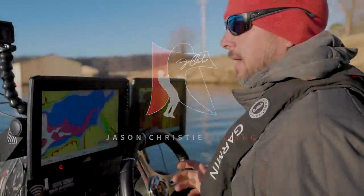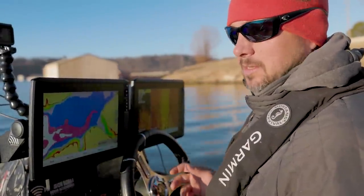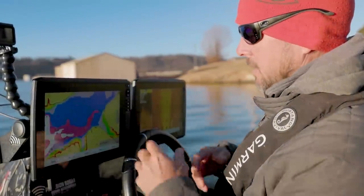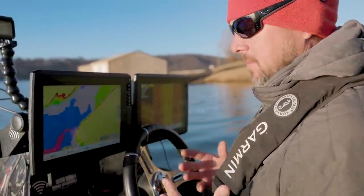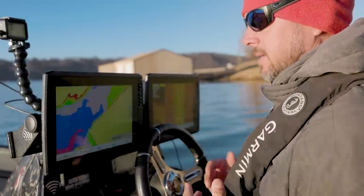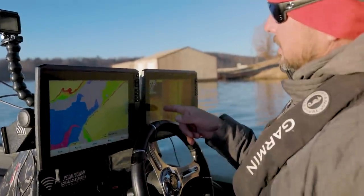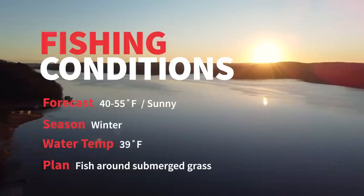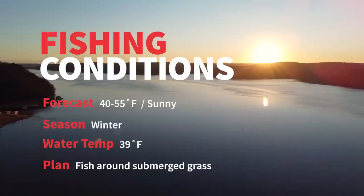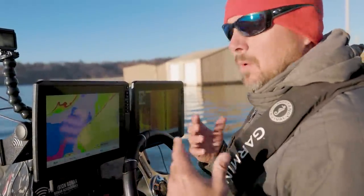Today we came to a lake I haven't been to in a long, long time — I definitely haven't fished here in the winter time. There are no waypoints or anything on the map. The reason I came here is because I heard a rumor there was grass growing, and I kind of wanted to kill two birds with one stone — fish around some grass and also go to a new lake where I have to develop a pattern.